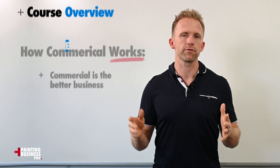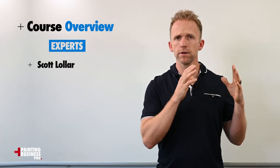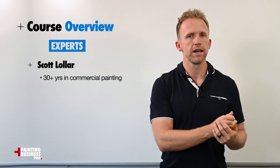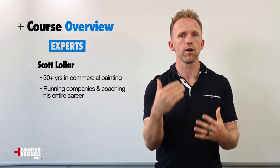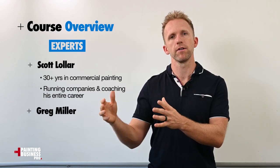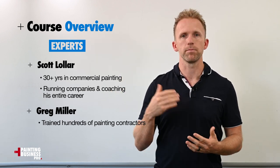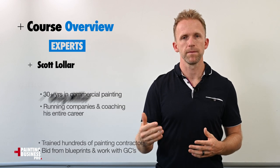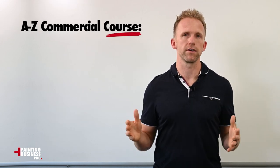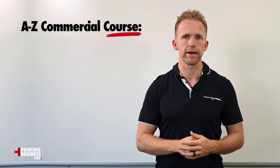In this commercial painting course we brought in experts, including Scott Lawler who has 30-plus years in the commercial painting industry and has been running companies and coaching commercial painting companies his entire career, and Greg Miller who has trained hundreds of painting contractors how to bid from blueprints and work with GCs. We brought them together to create the A to Z commercial painting course to help you get into the commercial painting game.